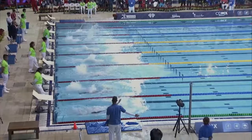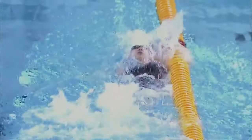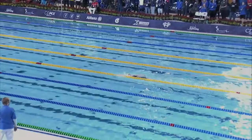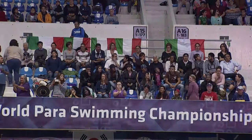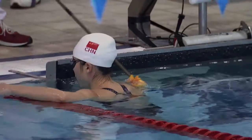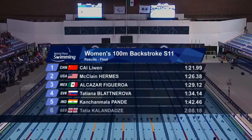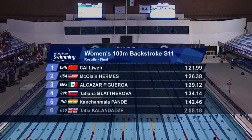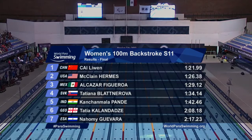We saw McClade Hermes struggle on that turn a bit — she got a bit stuck on the wall — but there was no doubt with her finish. She hit the wall perfectly, full stroke all the way down, hugging that lane rope just brushing it as she went by. These lane ropes are quite unforgiving if you get it wrong. These S11 athletes are so skilled at getting close enough to that lane rope for direction, but not so close they'd come away with bumps and bruises. She got it just about right — the Chinese swimmer Kai Lewen takes gold for China in 1:21.99, Hermes the silver for the USA, and another Mexican medal for Matilda Alcazar.